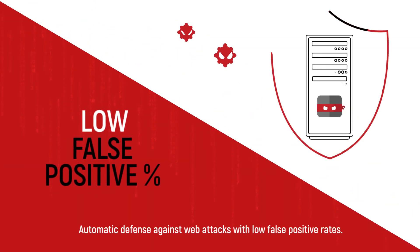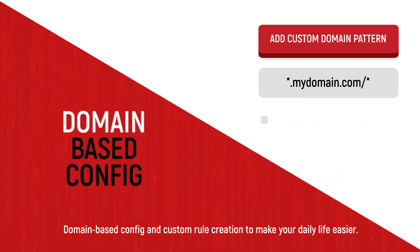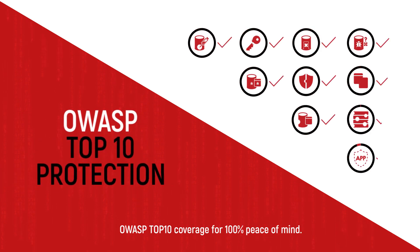With our WAF 2.0, you'll get automatic defense against web attacks with low false positive rates, domain-based configuration and custom rule creation to make your daily life easier, a lockdown feature to keep your users happy without suspending compromised sites, and OWASP Top 10 coverage for 100% peace of mind.